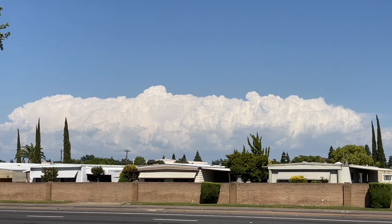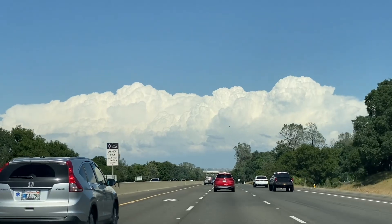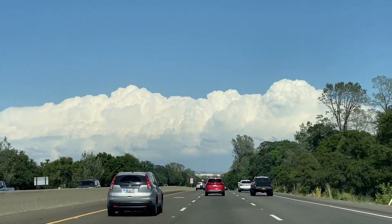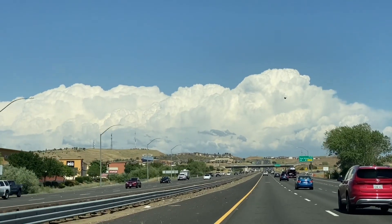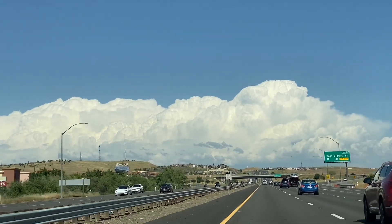Sacramento, California — we have some thunderclouds to the east. Beautiful updraft with these thunderclouds. Look at these beautiful clouds going straight up. Got a perfect front row seat of these thunderclouds. Look at them go up.